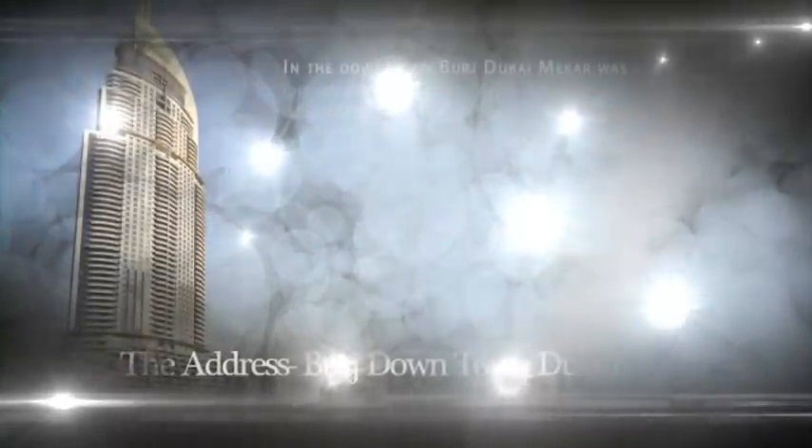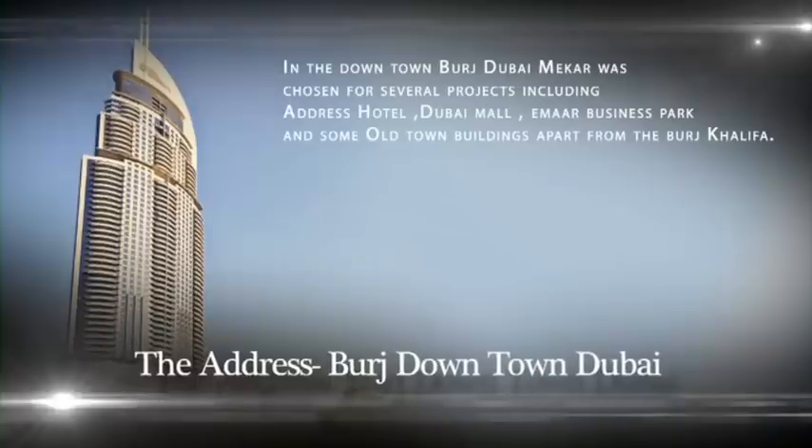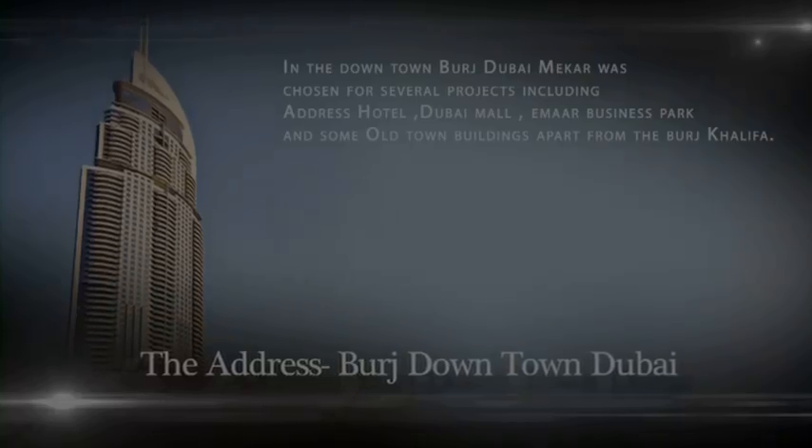In downtown Burj Dubai, Makar was chosen for several projects, including the Address Hotel, Dubai Mall, Emar Business Park, and some old-town buildings, apart from the iconic Burj Khalifa.